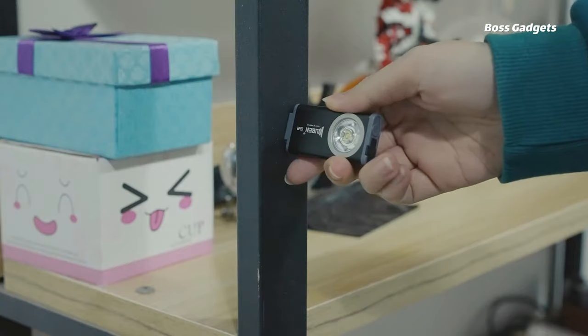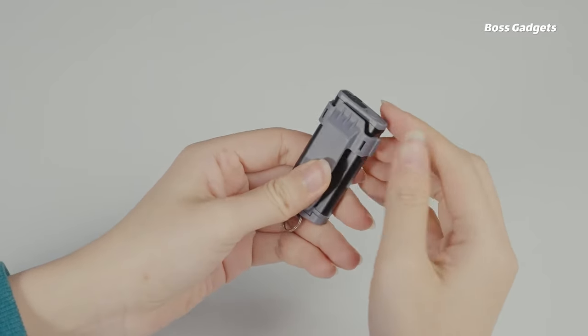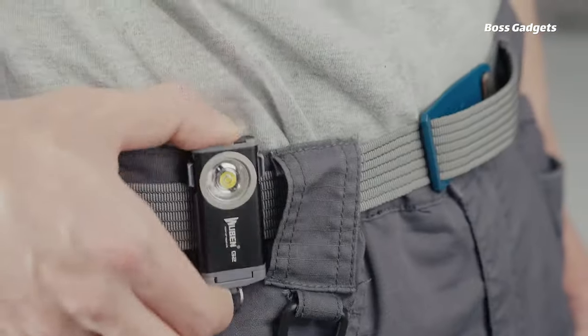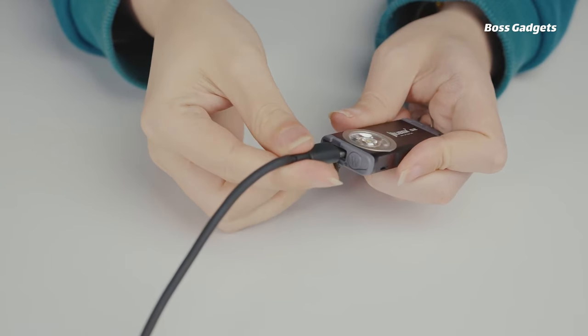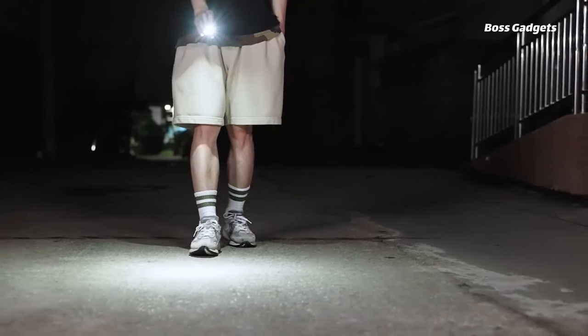Its durable aluminum body, wide 175-degree beam, magnetic tail, and quick-release plastic keychain make it an incredibly versatile and environmentally friendly lighting solution. Never be left in the dark again with the Wuben G2 ingeniously illuminating your everyday carry.